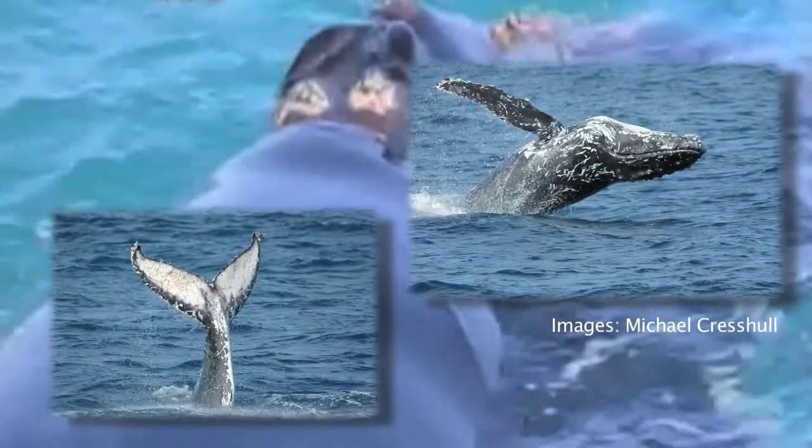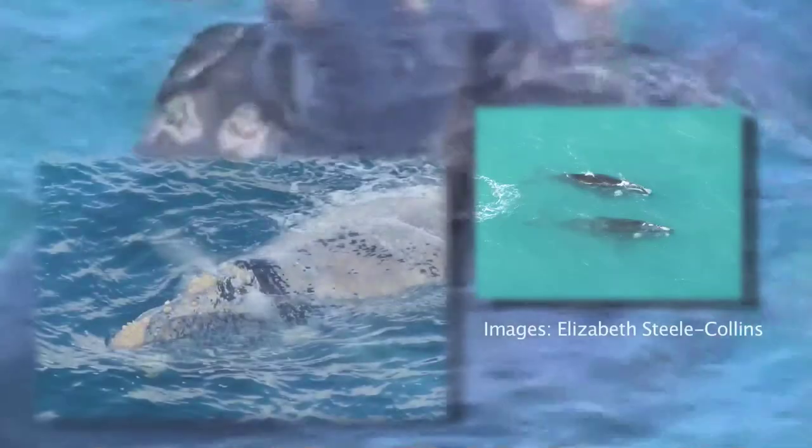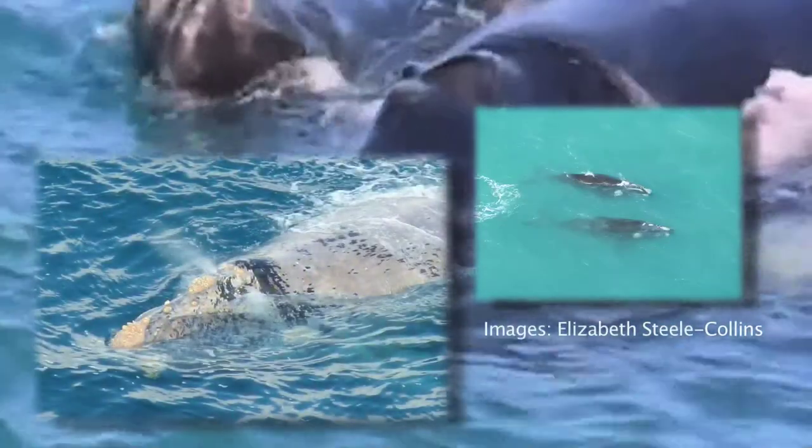The Whale Sightings Database is a collection of sightings, or records if you like, of when whales and dolphins have been seen around South Australia. They've been provided by members of the public usually, either to the South Australian Whale Centre or to us directly at the museum.